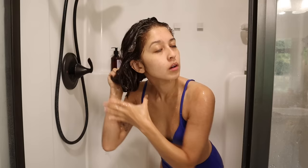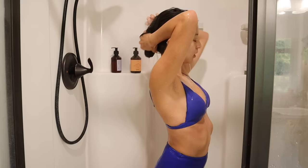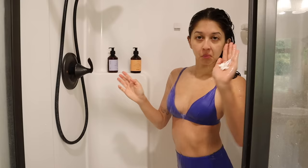I shampoo my hair about once or twice a week, depending on how much product buildup I have and how sticky my hair feels. I've noticed that the less I shampoo my hair, the more moisture is retained and the better my hair looks. Next, I'm taking my conditioner — I do use quite a bit of it, I definitely go through conditioner faster than shampoo.